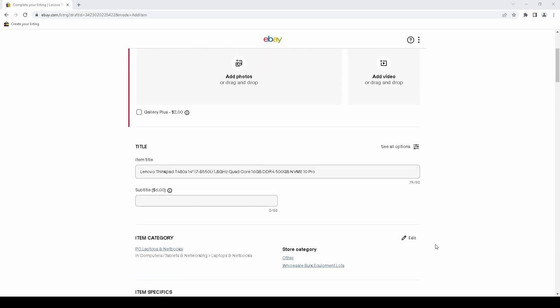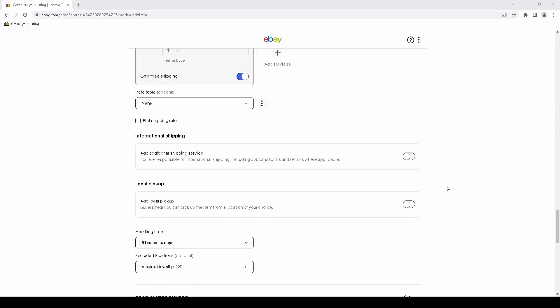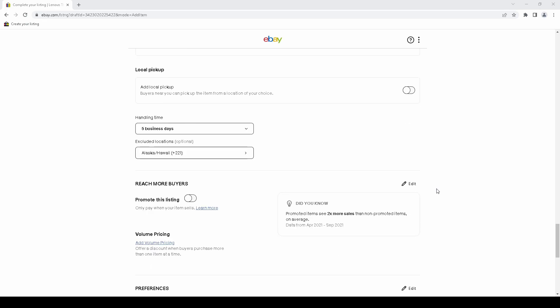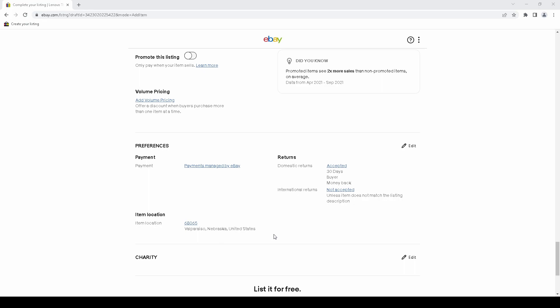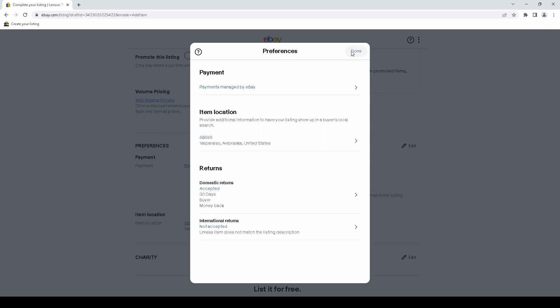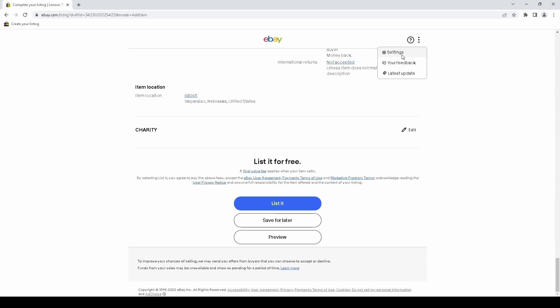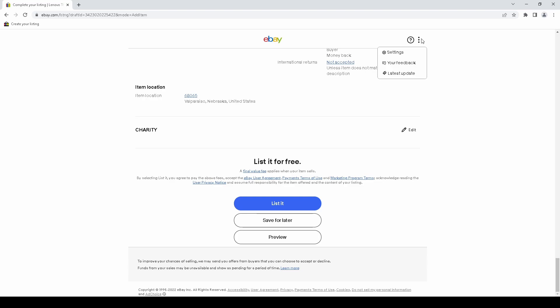They did mention something interesting about removing panels and customization in their recent holiday seller meeting. I can go into settings and apparently get rid of things like variations — which I don't use anyway. But the customization feels minimal.